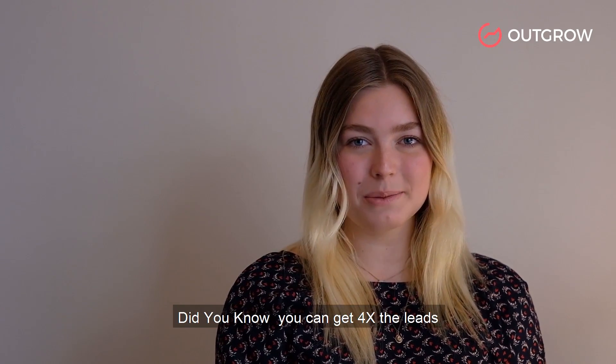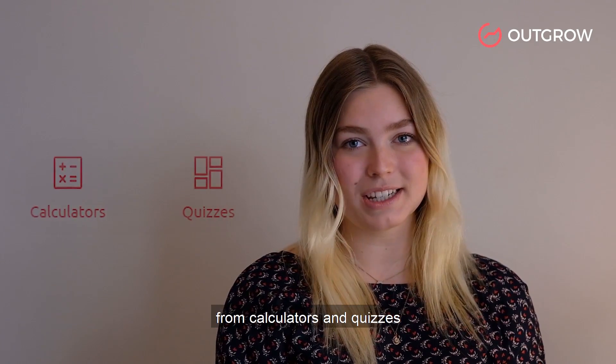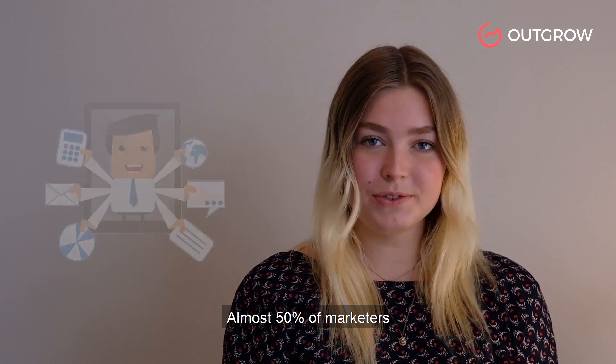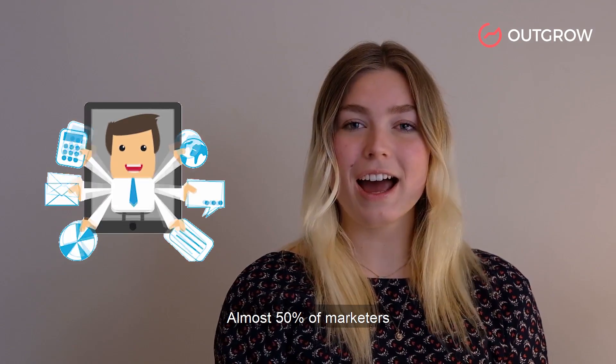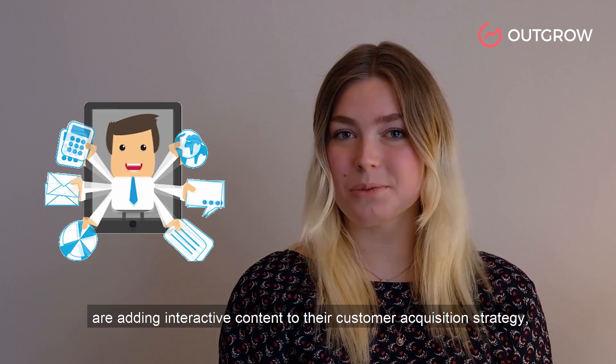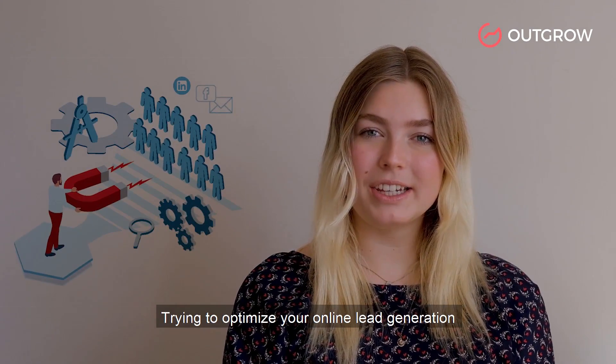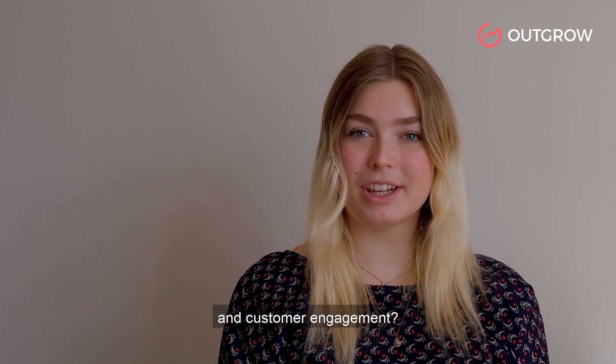Did you know you could get up to four times the leads from calculators and quizzes versus static content marketing? Almost 50% of marketers are adding interactive content to their customer acquisition strategy. Are you trying to optimize your online lead generation and customer engagement?